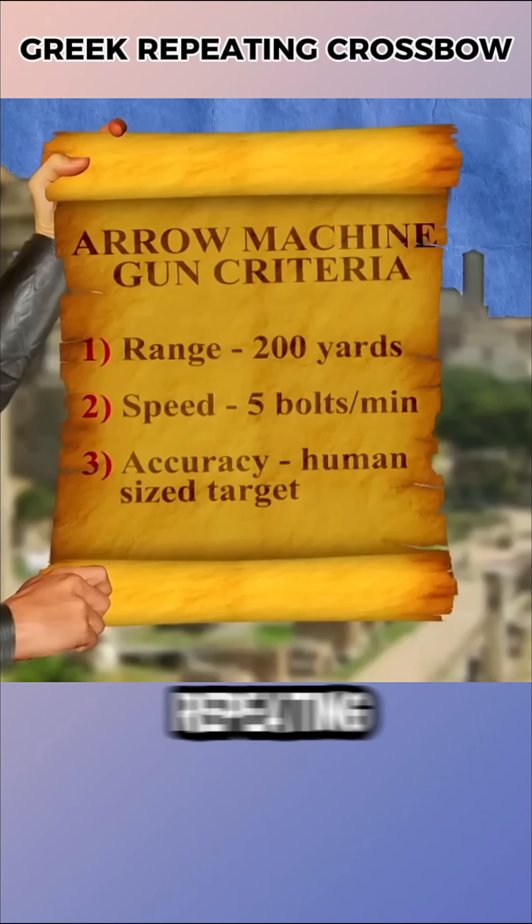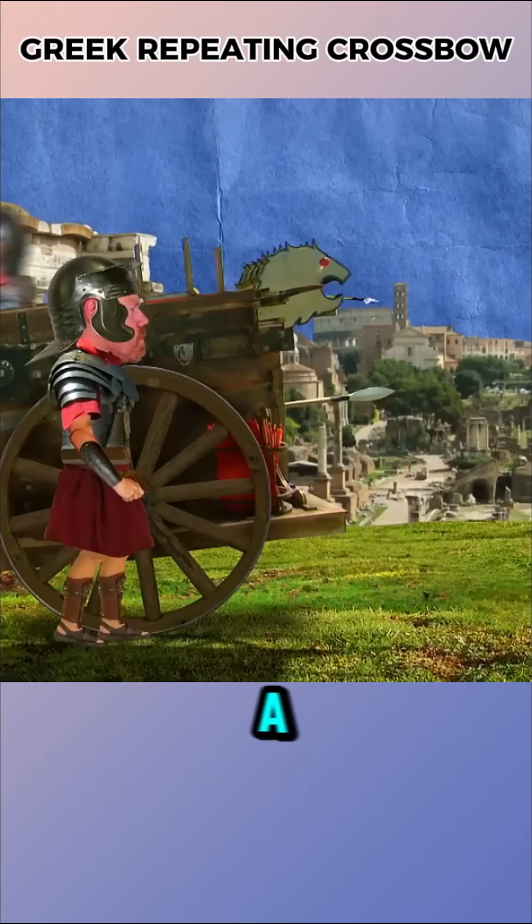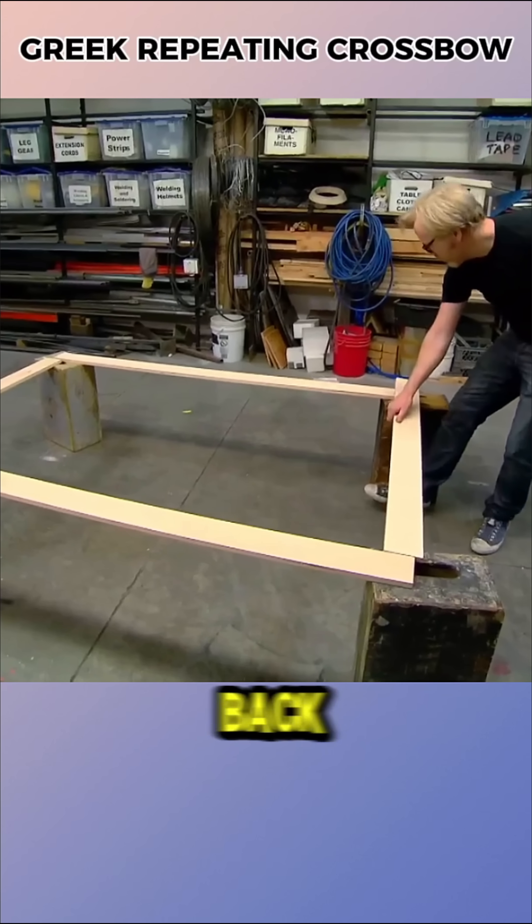It is said that the ancient Greeks built a repeating crossbow capable of firing five arrows per minute with a range of about 590 feet. Mythbusters decided to bring it back to life.